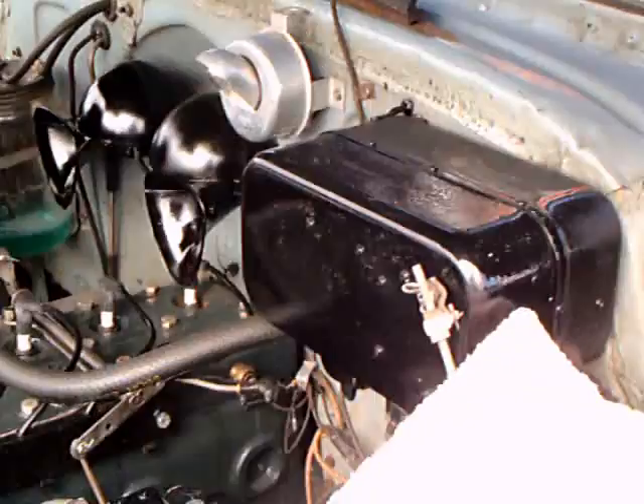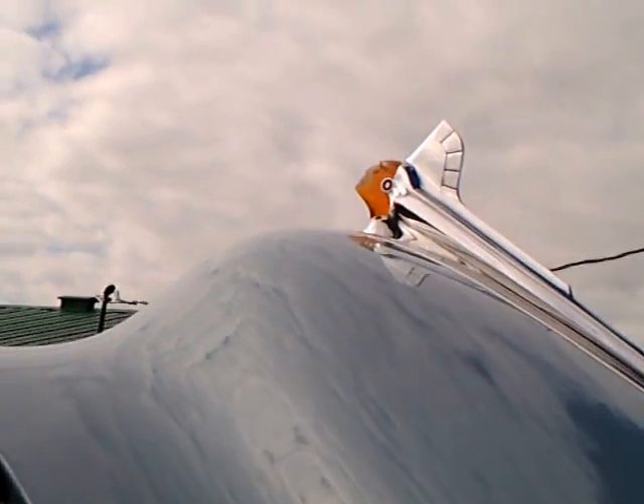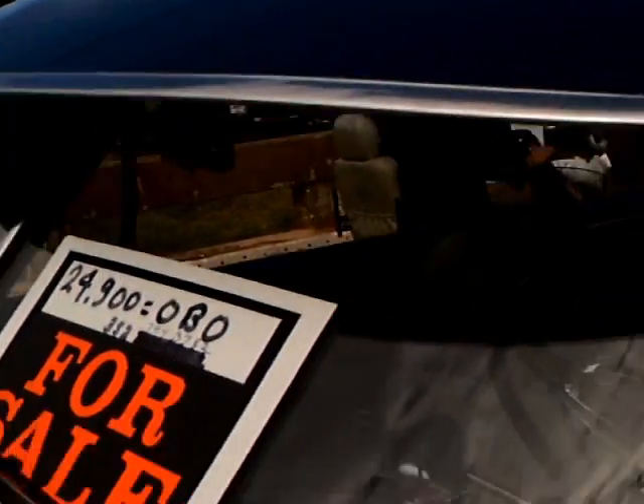Happens to be for sale. Now there you see an alternator, so they have modified that — this is running an alternator. And there you see the Chieftain hood ornament, which lights up.